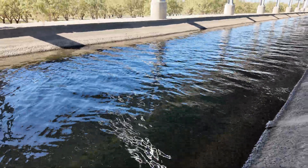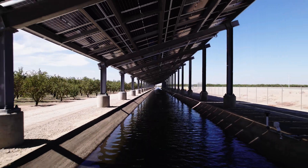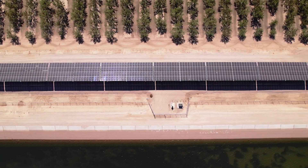Cool water underneath makes the solar panels more productive, and the shade they provide cuts water loss from evaporation. It's almost 100 degrees out here, and that thing's making a lot of shade. Jordan Harris co-founded Solar Aquagrid, the project manager.